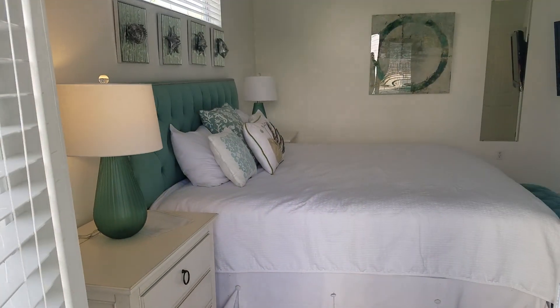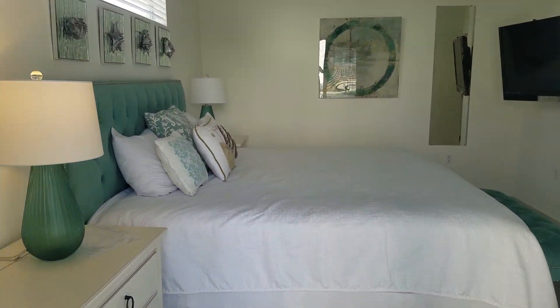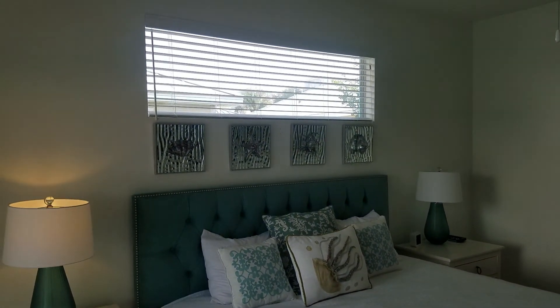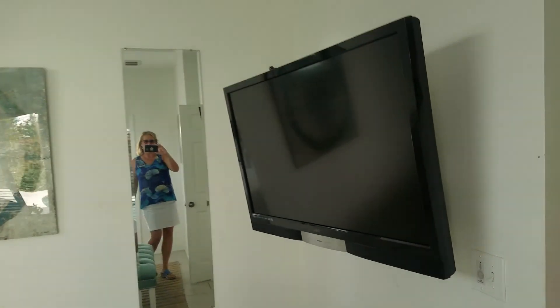So this is the first side, and it's the bedroom. King-size bed. Have a TV. Lots of windows.